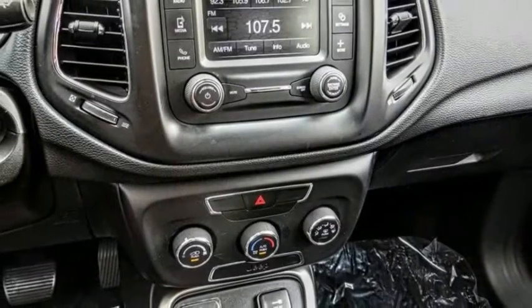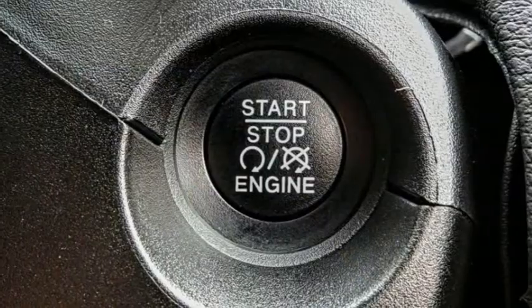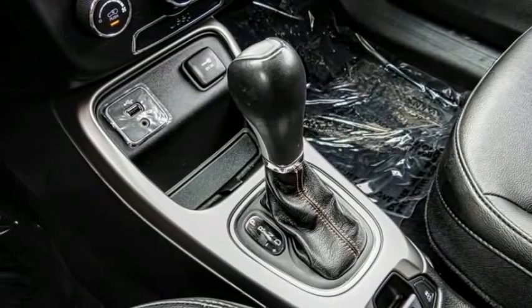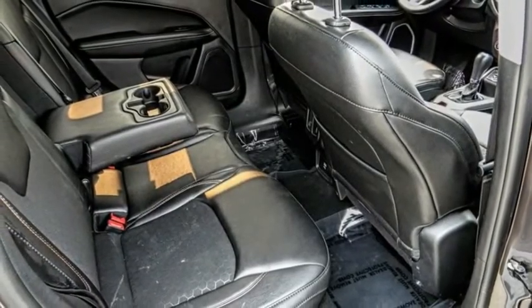This vehicle has less than 20,000 miles. Here are some of this vehicle's great options: Electronic Stability Control, Alloy Wheels, Brake Assist, Traction Control, Remote Keyless Entry, Fog Lights, Four-Wheel Disc Brakes, Speed Control, Rear Window Defroster, Rear Window Wiper.